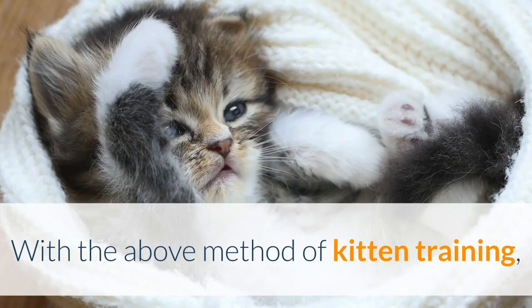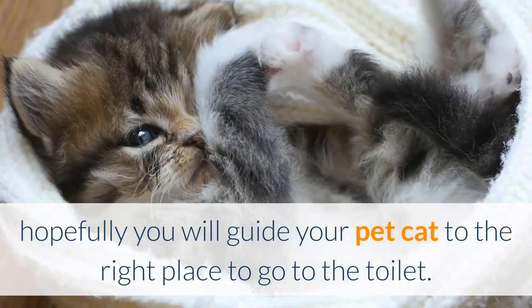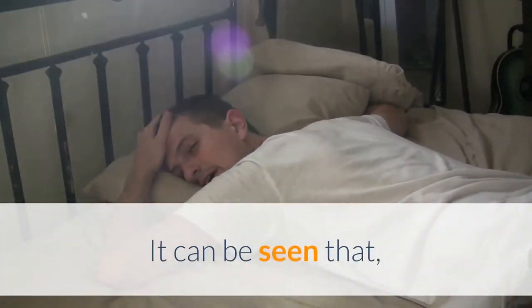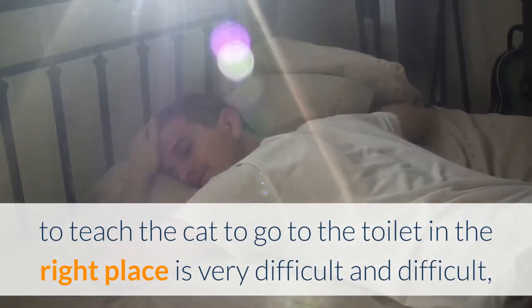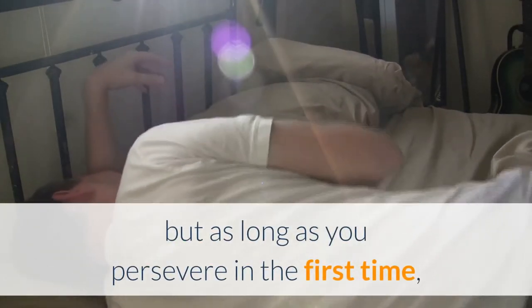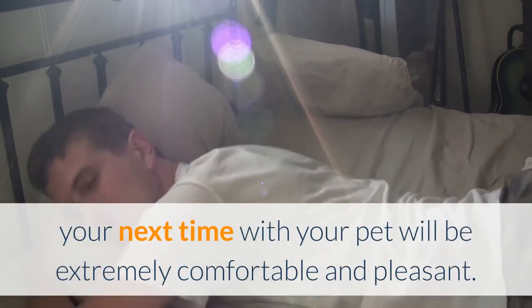With the above kitten training methods, hopefully you will successfully guide your pet cat to go to the toilet in the right place. Teaching a cat to use the litter box is challenging, but as long as you persevere in the beginning, your time with your pet will be extremely comfortable and pleasant.